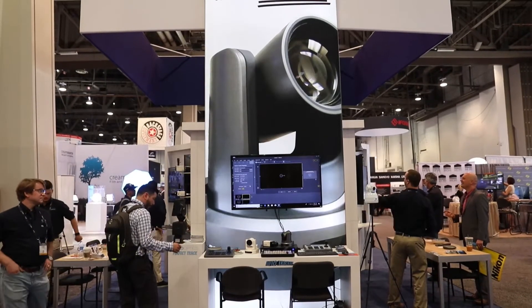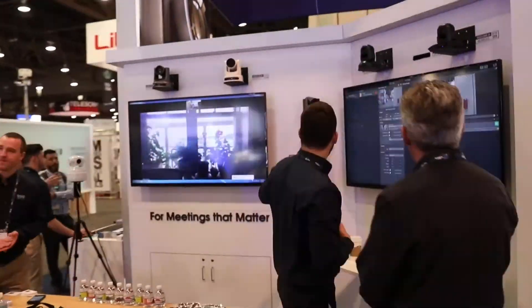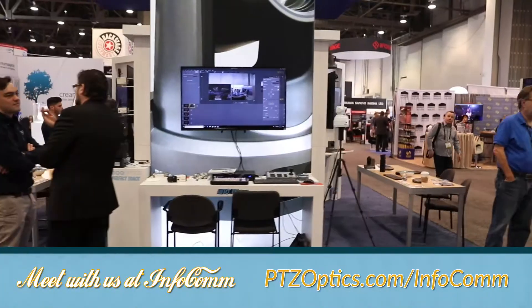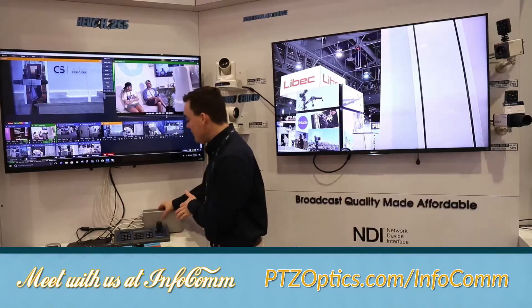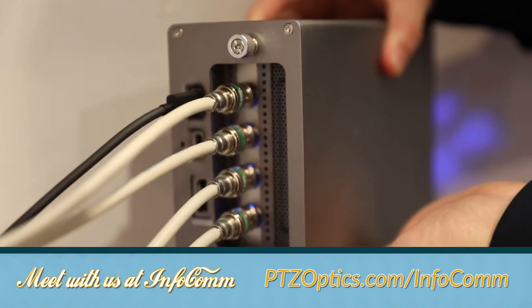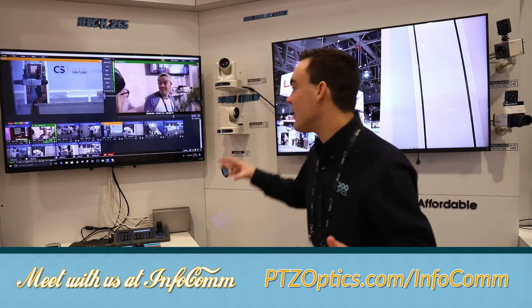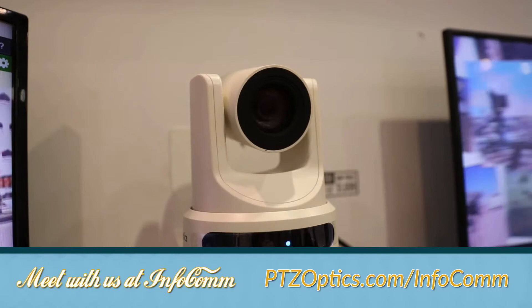At our booth we're going to be showing live streaming and video conferencing products. Some of the really new integrations with Wirecast, XSplit, OBS, vMix, and here we have actually our new 4-port SDI camera box — perfect for your all-in-one streaming production solution.